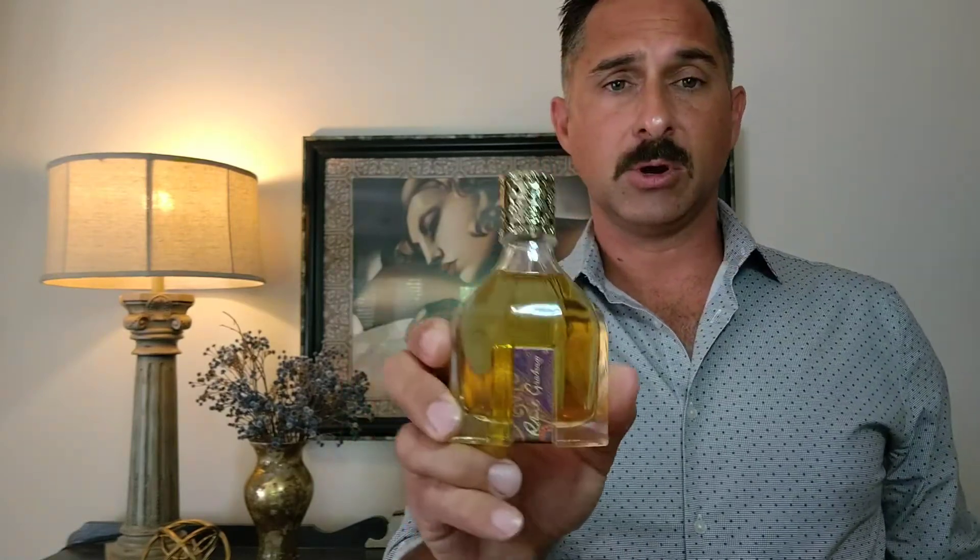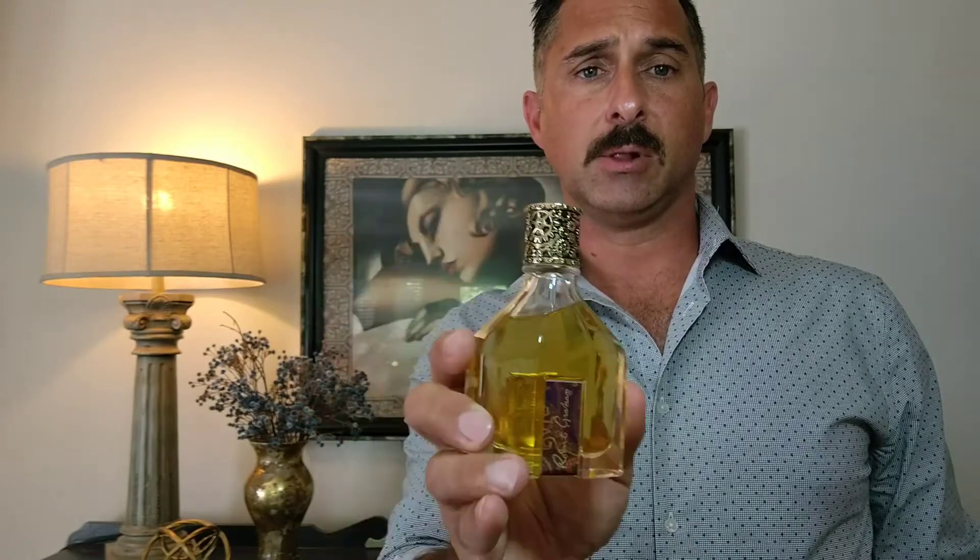Let's begin with this one here. This is Robert Graham Fortitude. Robert Graham, of course, is a designer house. They make some great clothes, especially their shirts for men. As far as fragrances go, they just got three: Fortitude, Courage, and Valor. Of those three, I only have two — this one and Valor, which I really feel like are the best of the three, with this one being number one. Presentation on this is just superb, especially the larger bottles. The top has a ram's head, and the larger bottles are more ornate with the ram's head actually sitting on top, which is really cool.